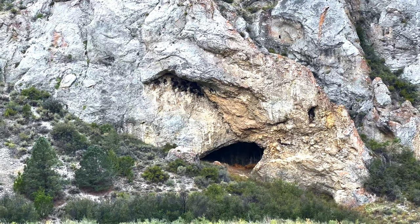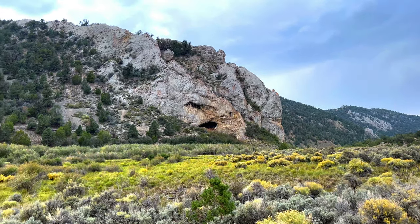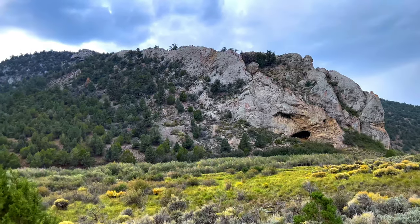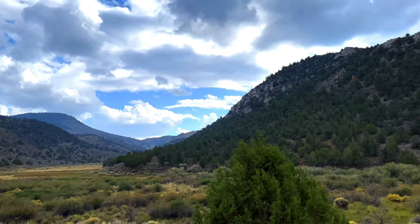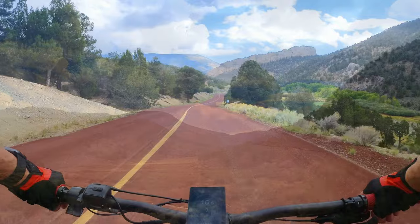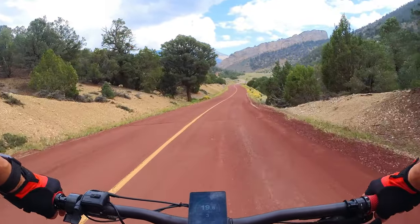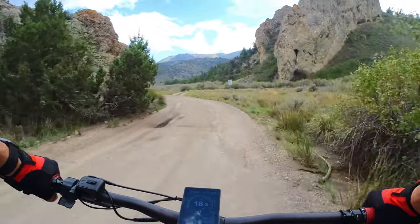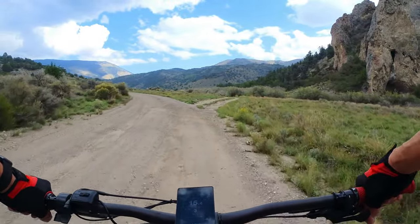This particular ride takes place at Cave Lake State Park, which is just off the Great Basin Highway about 14 minutes south of Ely. The park's 4,560 acres are built around the Cave Lake Reservoir, originally built in 1939. This high elevation hideout has spectacular mountain views, jagged rock formations, and alpine lakes.